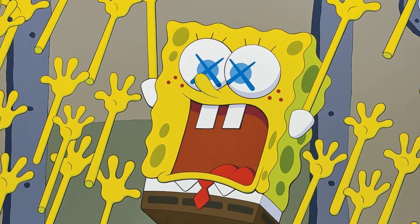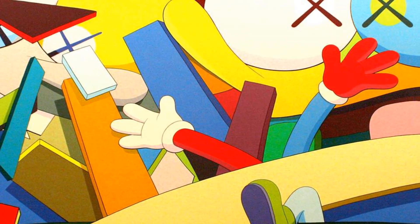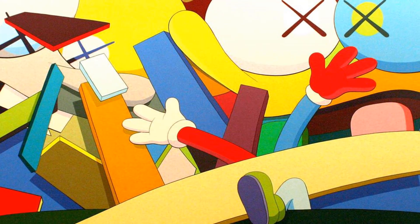So yeah, obviously there's a lot of hype for SpongeBob having his arms everywhere. But overall, the one major thing I've learned today is that I'll never really understand the world of art. Six million dollars!